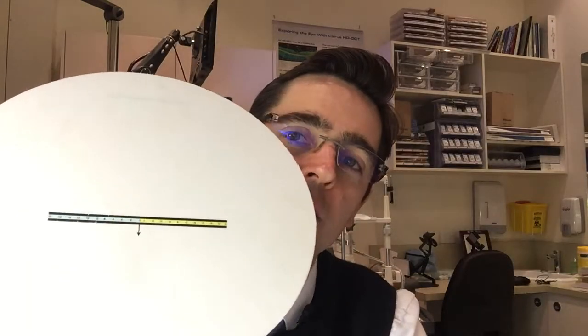Another test we might do is called a dissociated phoria test, where we put a prism lens in front of the eyes that splits and makes things double. While the patient sees two images, I ask them to look toward one of the cards, and we can work out where the eyes are sitting when they're not working together — whether they're sitting in or out. With convergence insufficiency, the eyes are more likely to sit out.